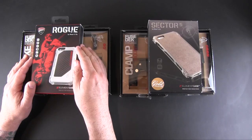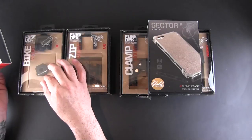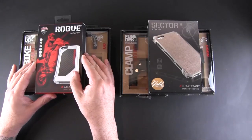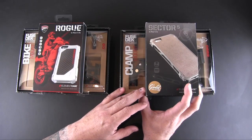On the left is the Element Case Ducati Rogue case, which I reviewed on the channel. I've teamed that up with two items from my Fuse Deck review: the bike mount and the zip mount. So one winner will get these three items.